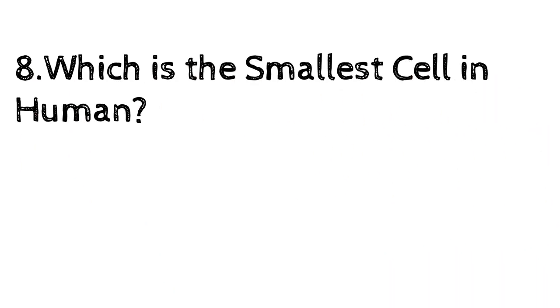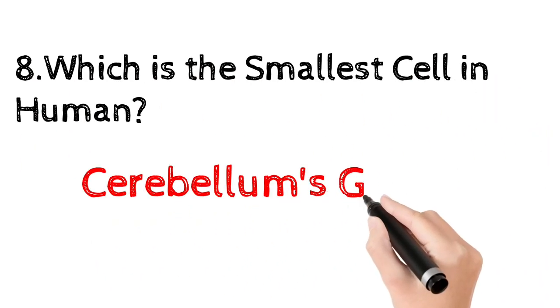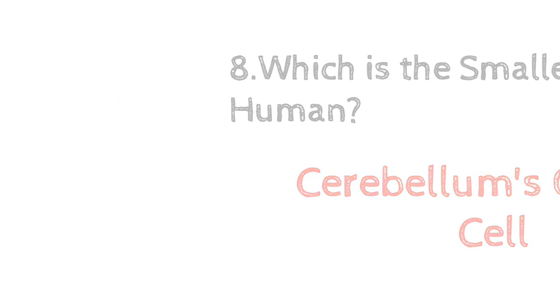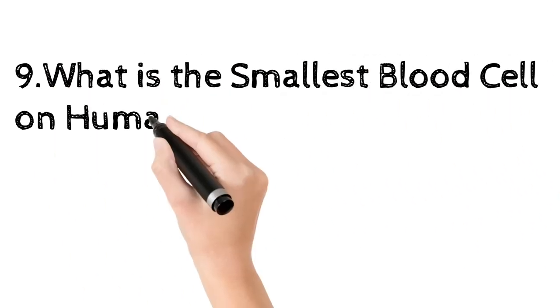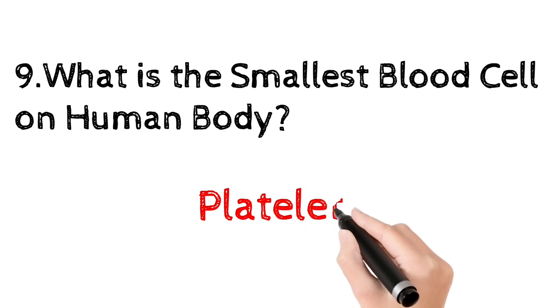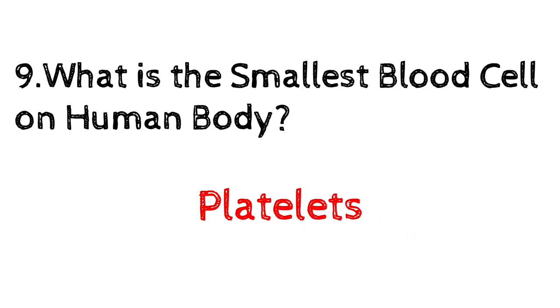Which is the smallest cell in the human body? Cerebellum's granule cell. The human sperm cells are the smallest in terms of volume. What is the smallest blood cell in the human body? Platelets or thrombocytes — they are present in our blood and form clots to stop or prevent bleeding.